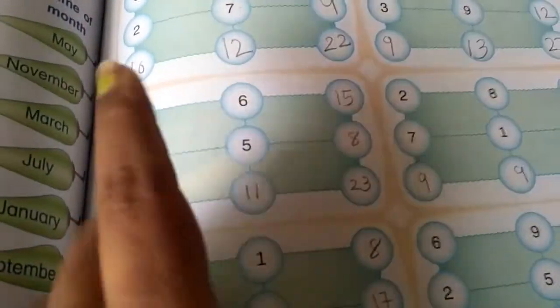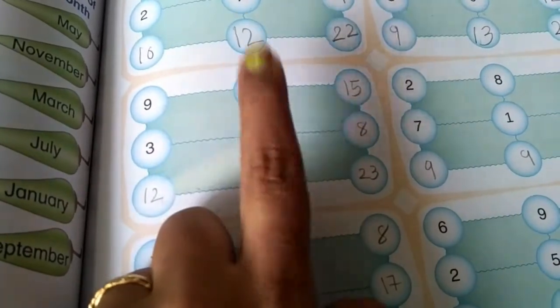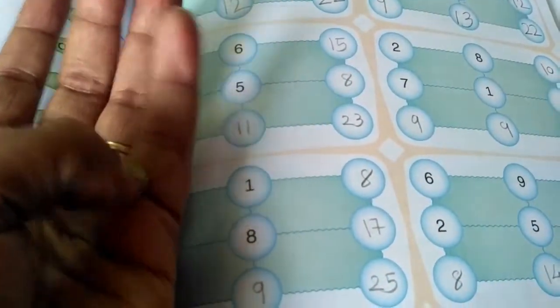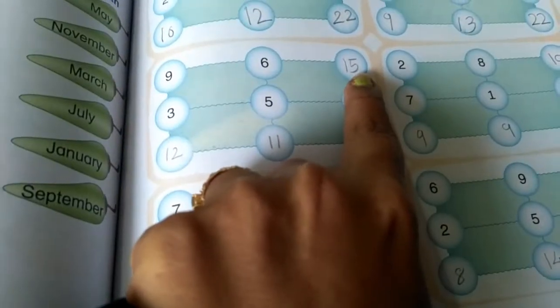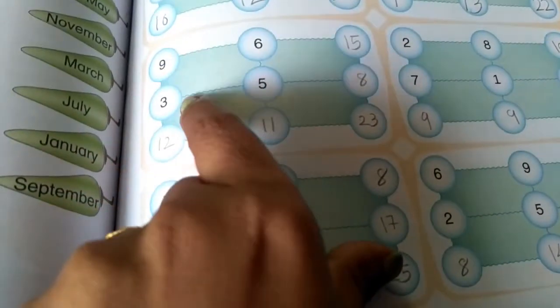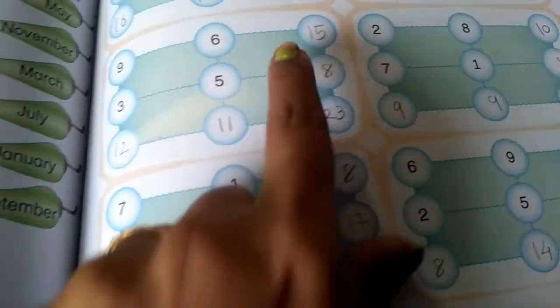Next, 9 plus 6. 9 is the bigger number and 6 is the smaller number. Keep 9 in your mind and count 6 on your fingers after 9: 10, 11, 12, 13, 14, 15. The answer is 15. Then 3 plus 5 is 8. 6 plus 5 is 11. 9 plus 3 — after 9: 10, 11, 12. 12 is the answer.